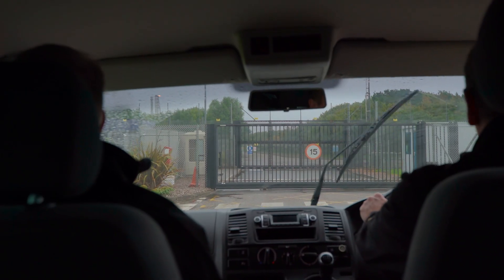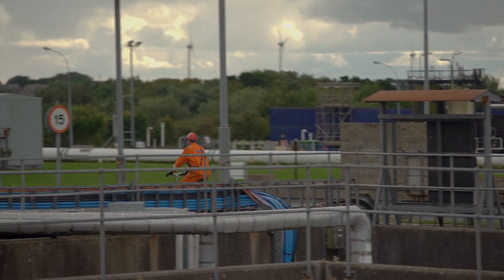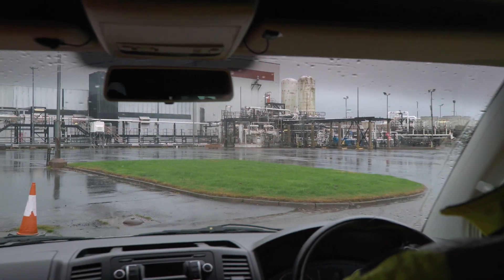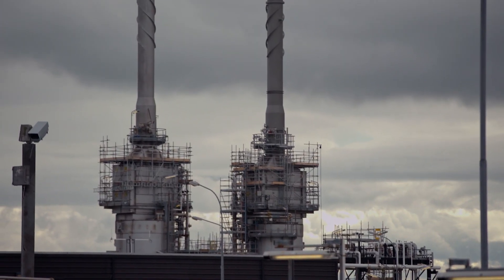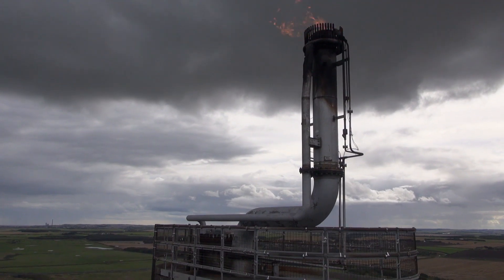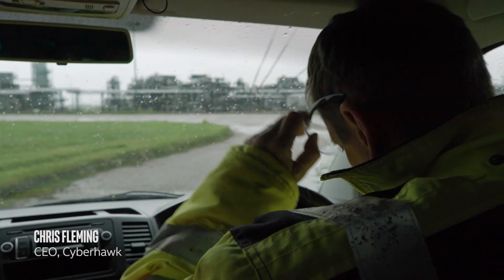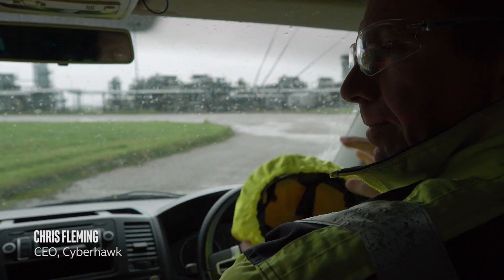Cyberhawk is an engineering company that uses drones for asset inspection. The kinds of things that we inspect, like an oil and gas platform or an oil and gas refinery, have the potential to generate a lot of harm. If we find any problems we can report them, and then repairs can be carried out to make sure they continue to be operated safely.